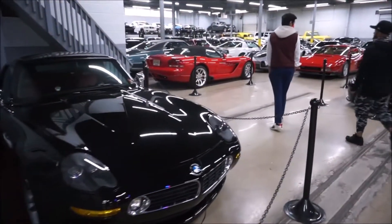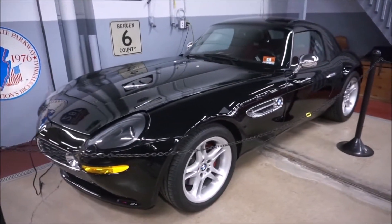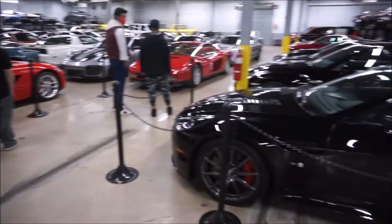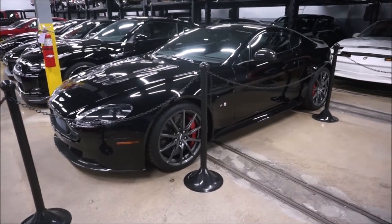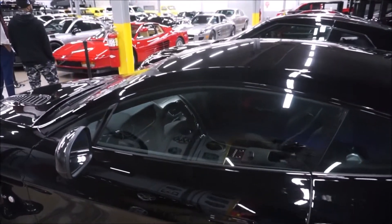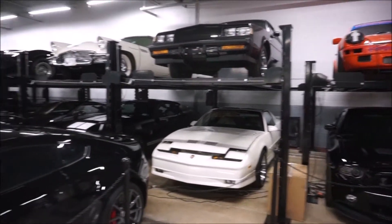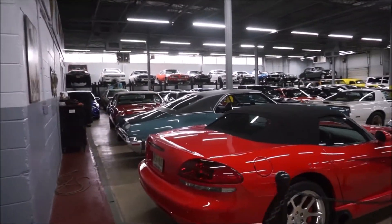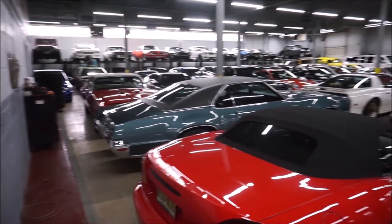This is a first-generation NSX — if you follow the channel, you know my car journey started with a black 1995 NSX. Here is a BMW Z8, one of my favorite cars from the early 2000s — it has the same motor as the E39 M5, a great car. It actually drives more like a muscle car because of all that V8 torque than a regular M car. And this is one of my favorites — the V12 Aston Martin Vantage. In 2011 and 2012 they only came with a manual transmission — they made about 140 to 145 cars. They brought the stick shift back in 2017 with the Vantage S.